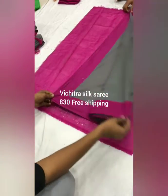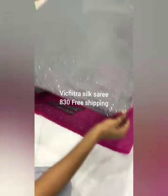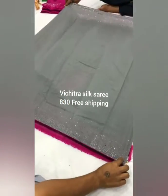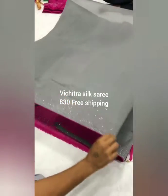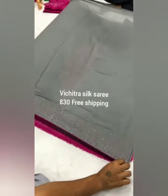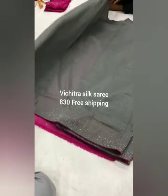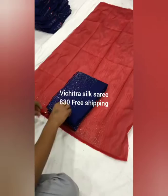The blouse is pink color and the saree is gray color. This is the pallu of the saree. The saree is having piping on all four sides and also has diamond stones on both sides of the saree, which gives a fancy look.